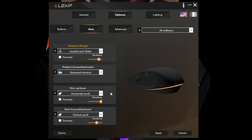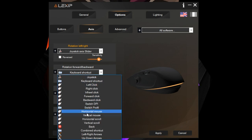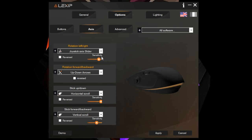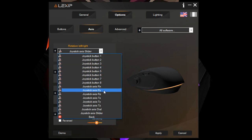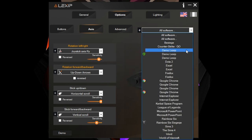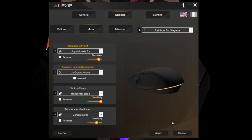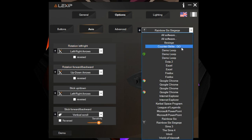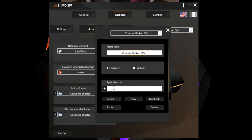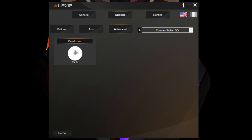Then you can move to the axis settings, which is what this mouse is known for. I bound left/right arrows for rotation left and right, and up/down arrows for rotation forward and backward. Stick up and down is horizontal scroll; stick forward and backward is vertical scroll. The coolest part of the software is it detects which game or application is open and changes mouse configurations automatically. You can also mess with the deadzone in advanced settings.